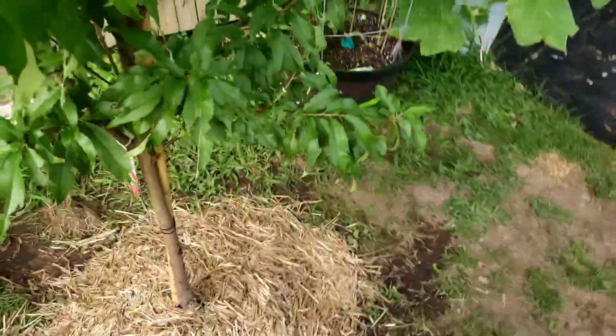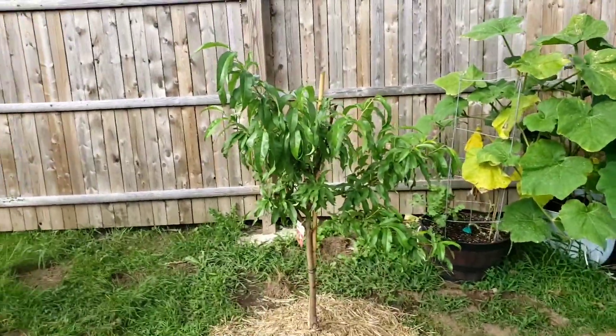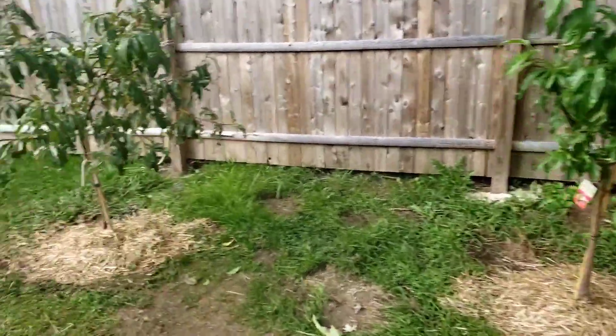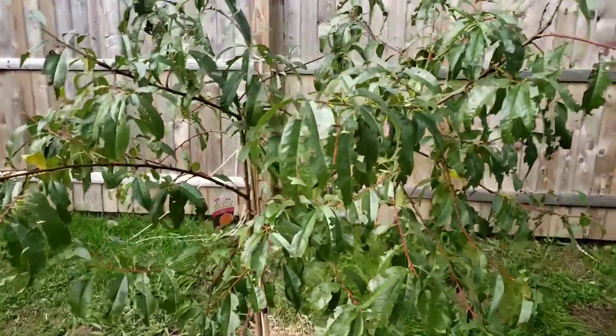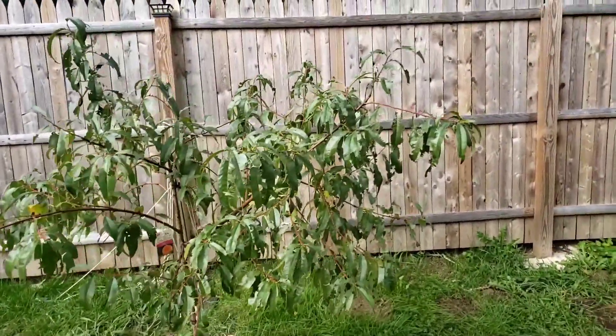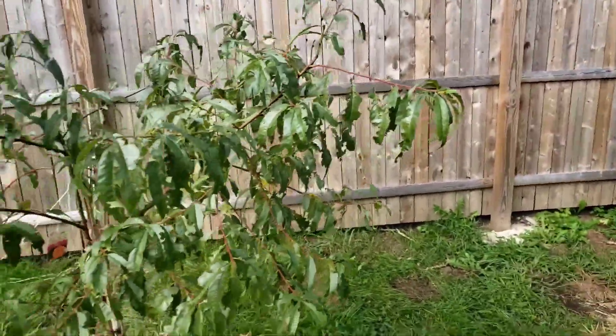This here is the Arctic Glow — so this is a nectarine tree. This one here is a peach tree — the Red Haven. I had to hit it up with a little neem oil because white butterflies are flying around chewing it up.